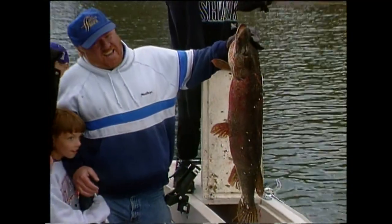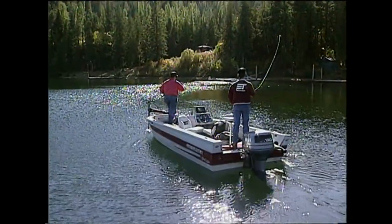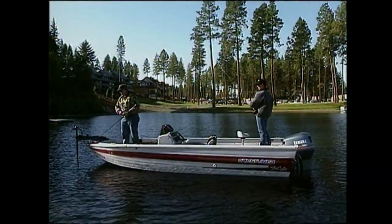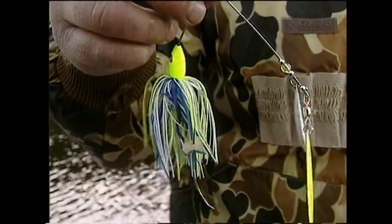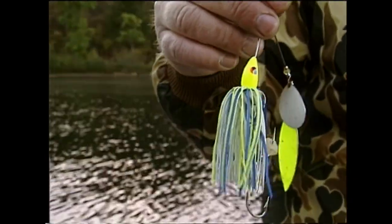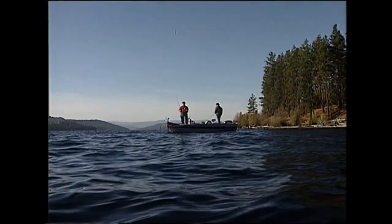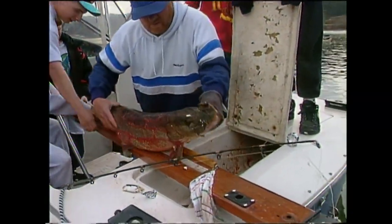Pike aren't native to Lake Coeur d'Alene, but you'd never know it. Since they were accidentally introduced 20 years ago, they have flourished — not only is there plenty of food for them here, there is just the right kind of cover to make them successful hunters. There's a nice set of cabbage weeds which the pike like, and wherever those weeds are, they go. A willow leaf spinner bait comes through the weeds a lot better in thicker cover. When they want it, they're going to come up out of that weed bed and just attack. The northern pike is a voracious eater — one look inside this mouth and you can see how they earned that reputation. It's kind of a one-way ride once you get in that mouth.